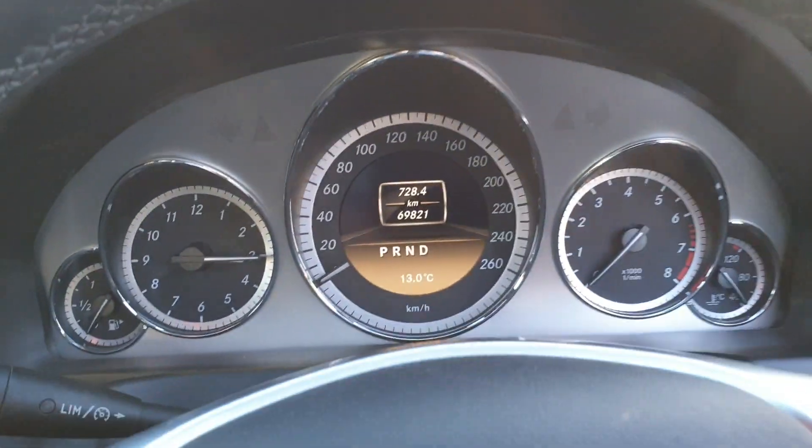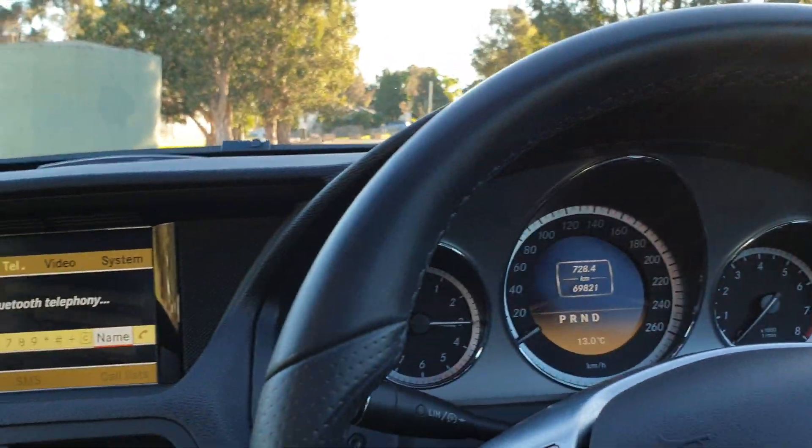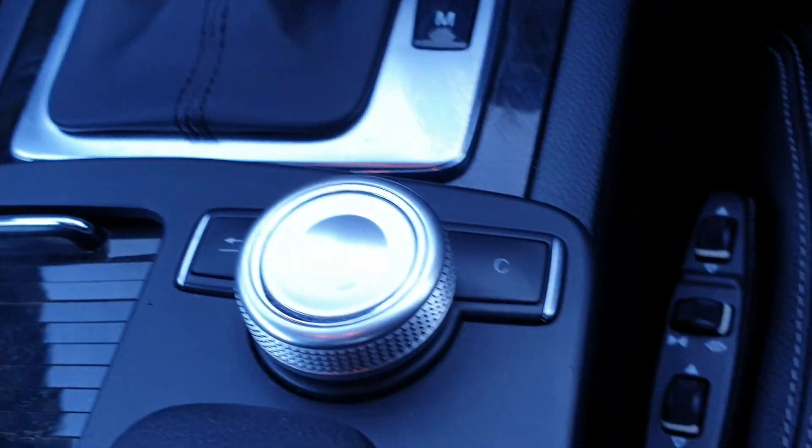This is a car that we would very, very confidently sell to somebody over the phone. I'm just going to close the door — you can hear just a little bit of wind because I've got the sunroof tilted. Isn't it just gorgeous? We'll start it up.